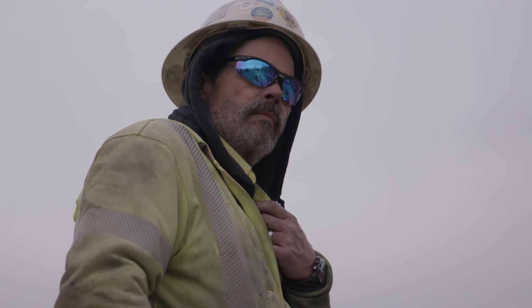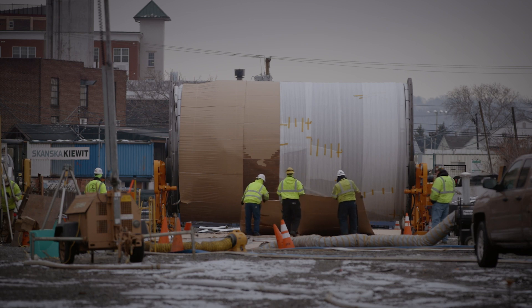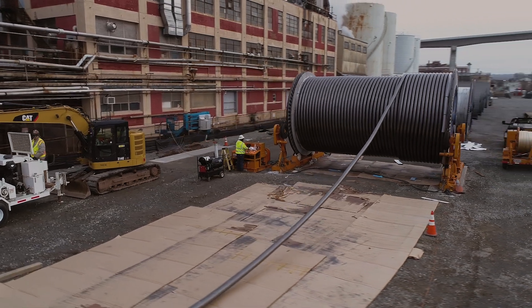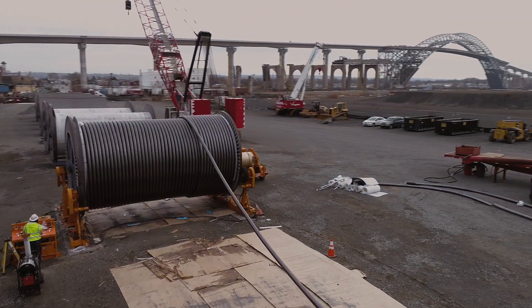When looking at future projects with the requirements of longer lengths or larger reels needed for pipe type replacement projects, we are positioned to handle such demands. At New River, our qualified workforce sets the standard for industry expertise, safety, and professionalism. We pride ourselves in being the go-to contractor for transmission cable installations.